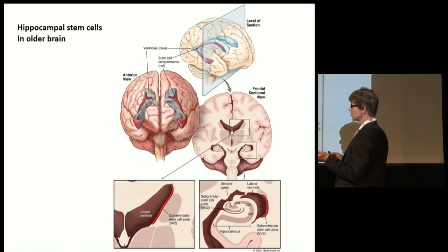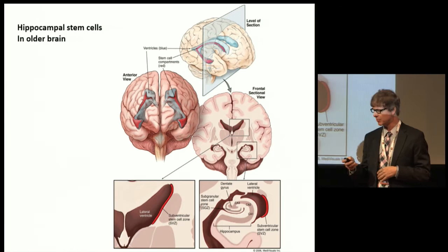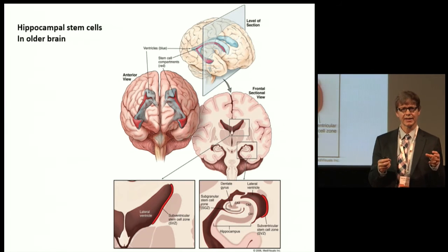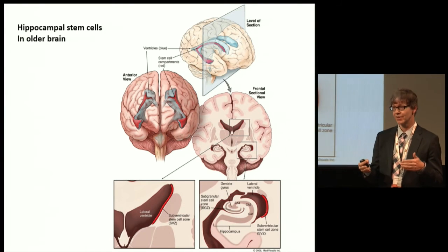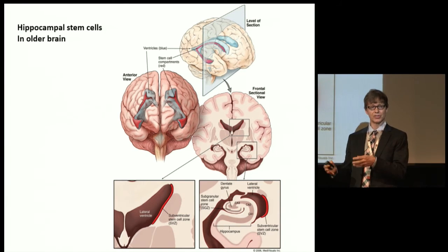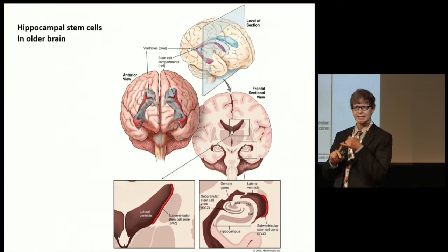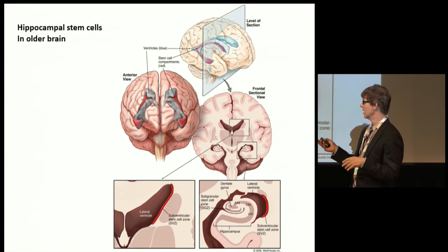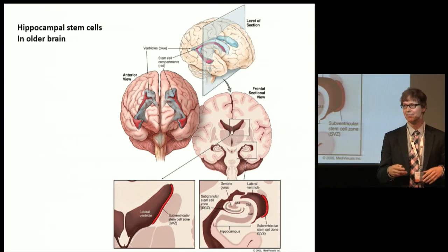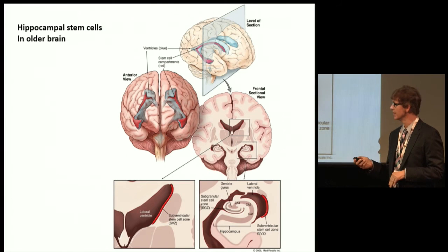Adults still have stem cells. When you look at stem cells in the hippocampus, one surprising thing is that adults have about as many as infants — they're just dormant. There's a big area of study around how to reactivate those dormant stem cells in the elderly brain. Things that have been shown to stimulate stem cell production include exercise via brain-derived neural growth factors, seizures, and caloric restriction.